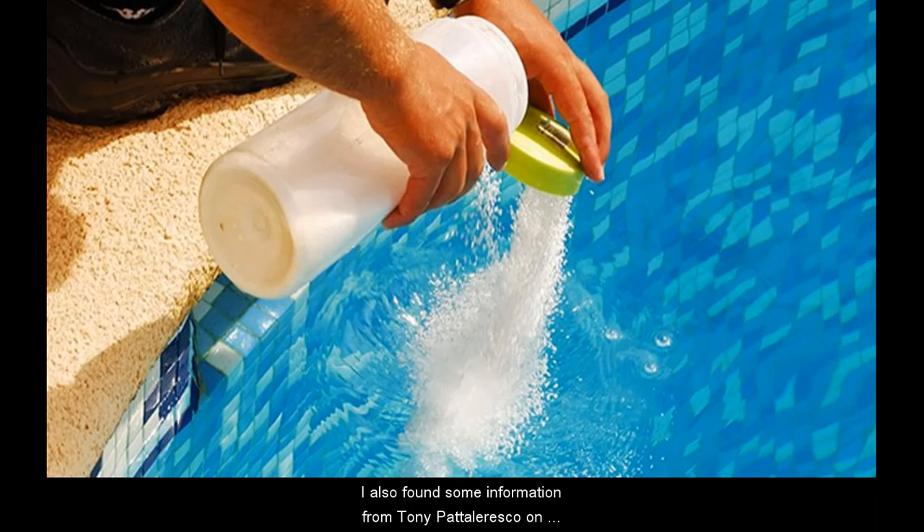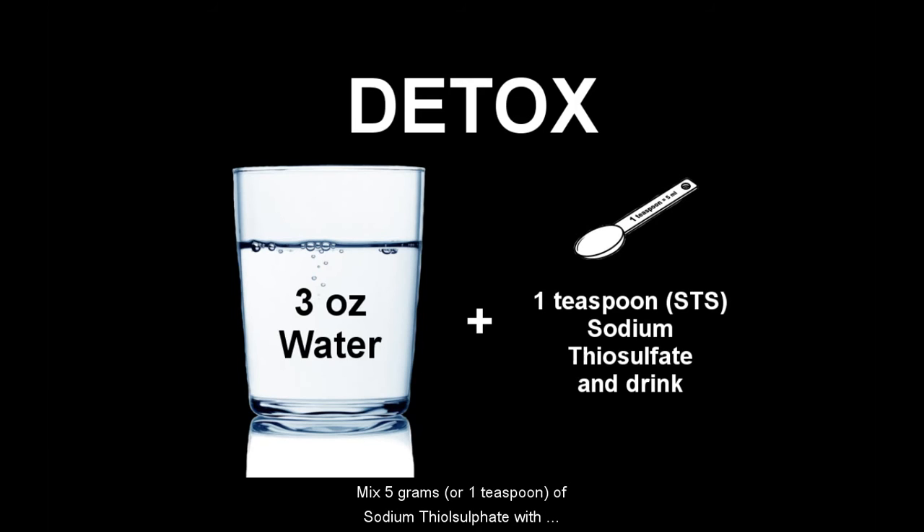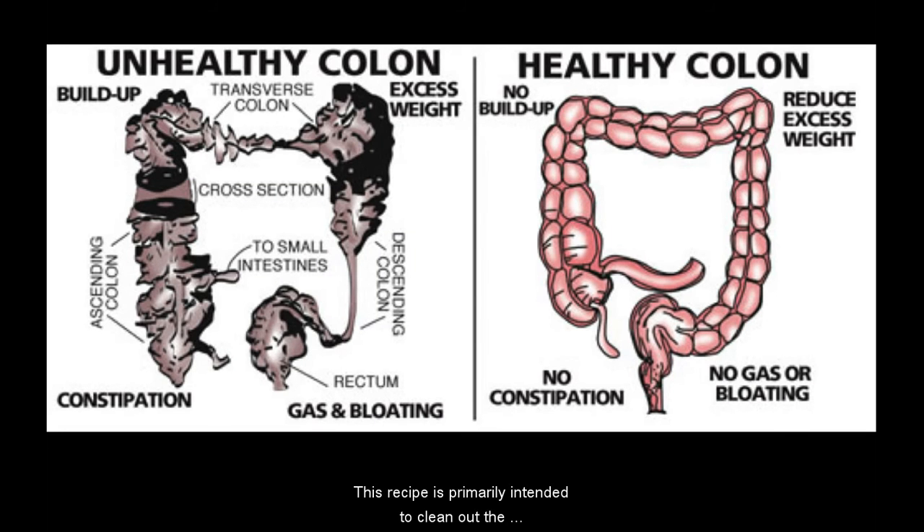Some information from Tony Pateloresco on using STS as a detox cleanse: mix 5 grams or 1 teaspoon of sodium thiosulfate with 3 ounces of water and drink. Chase with more water if necessary. Mix in vitamin C to add immune support. Because it is such an effective cleanser, users must replenish their system with fermented dairy or a probiotic, such as full-bodied yogurts or kefir. This recipe is primarily intended to clean out the buildup that has accumulated around the intestinal lining.